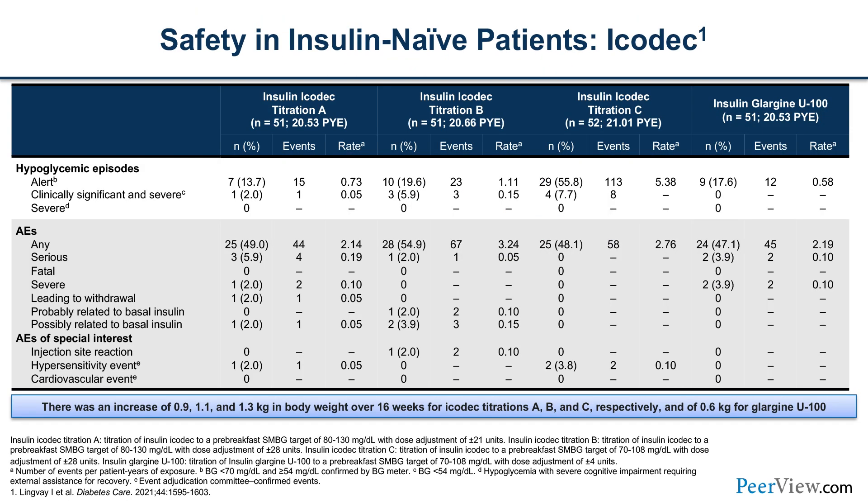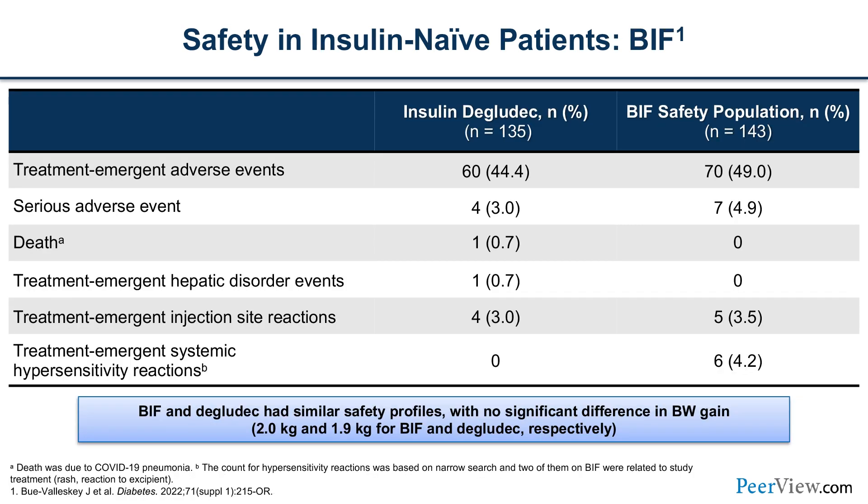Regarding safety parameters, specifically hypoglycemic episodes: in the Icodec insulin-naive studies, alert-level hypoglycemia (below 70 mg/dL) rates were higher in Icodec compared to insulin glargine. Clinically significant and severe rates were similar and overall very low. When compared to American Diabetes Association guidelines for hypoglycemia rates, the rates in all Icodec series studies fell below these recommendations. In both BIF and Onwards studies, no other significant safety events were noted between daily versus once-weekly basal insulin groups.